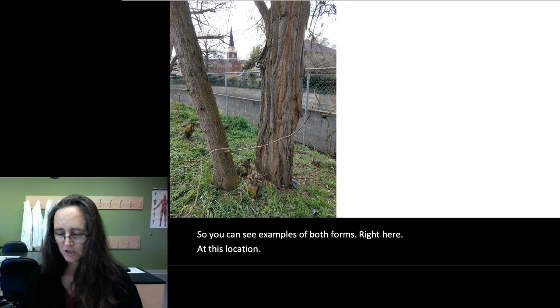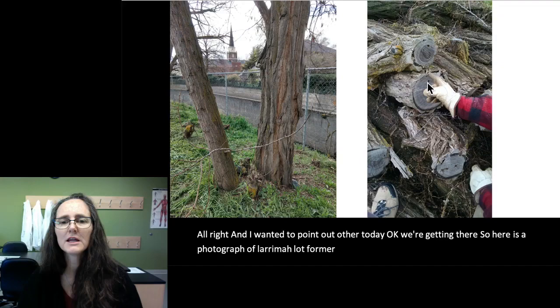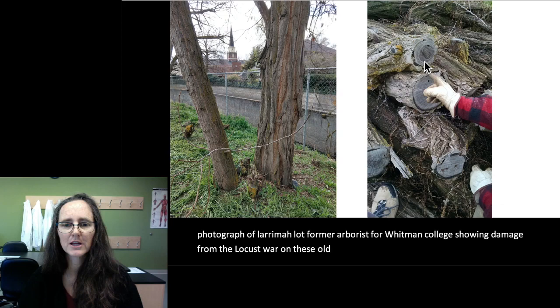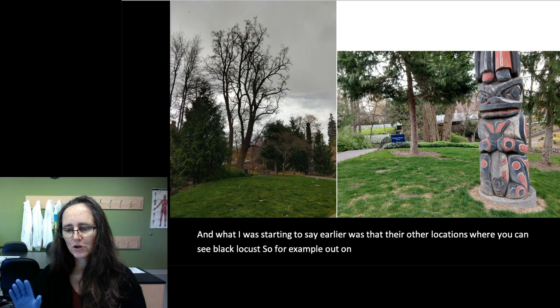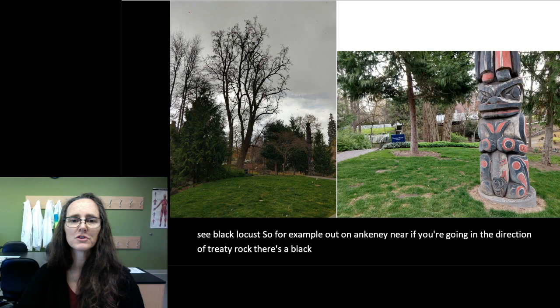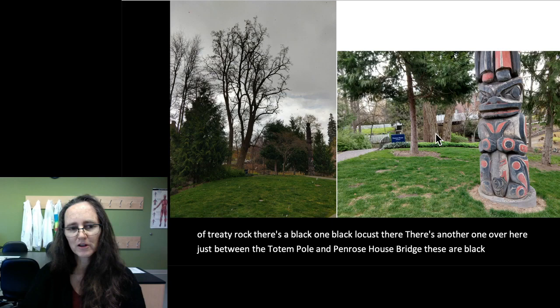Here's a photograph of Larry Mallott, a former arborist for Whitman College, showing damage from the locust borer on old black locust tree branches. There are other locations where you can see black locusts — for example, out on Ankeny near Treaty Rock there's a black locust, and there's another one between the totem pole and Penrose House Bridge. So if you're looking for some other black locusts, you have that opportunity.